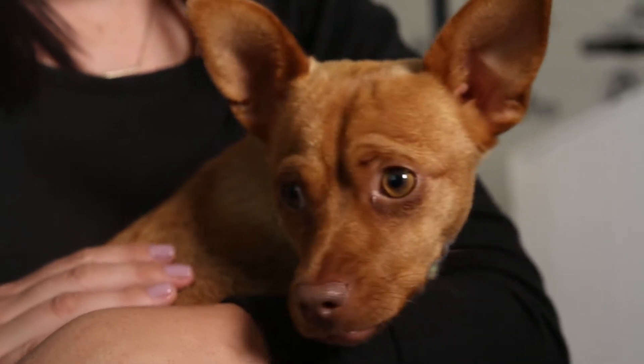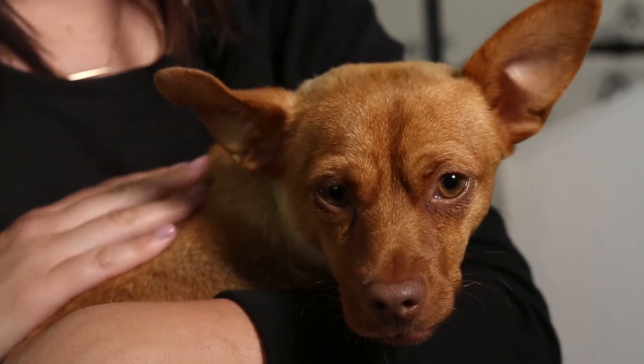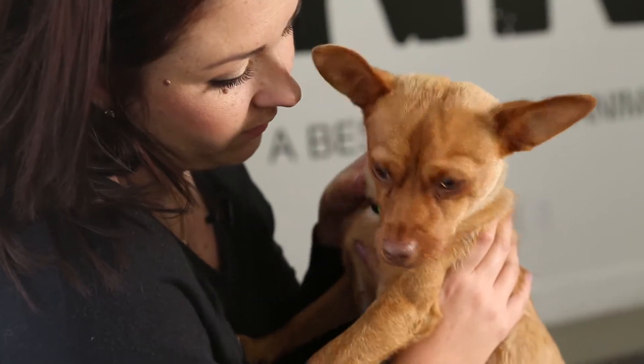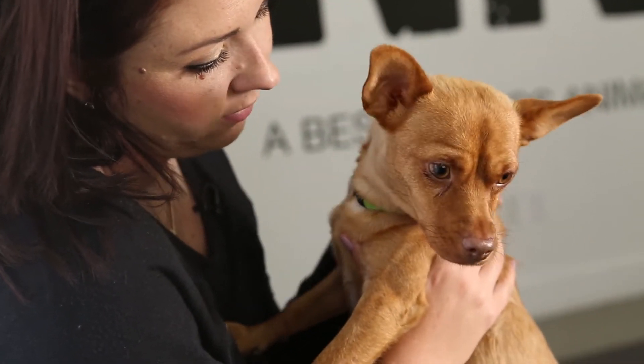When I first saw Dobby, I thought he was really cute. I looked up his picture, I hadn't met him yet, and I thought, wow, look how cute this little dog is. He has beautiful eyes, big ears, and this funny little expression on his face. When I met him in person the first time, he was exactly like the picture. It was pretty funny.